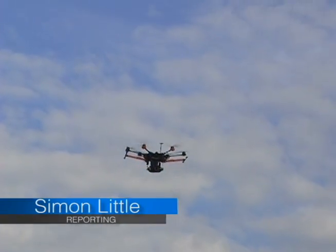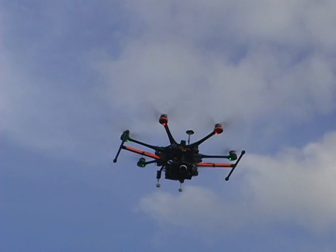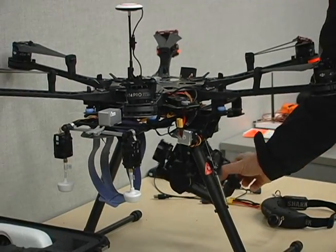If you spend much time in the southeast corner of BCIT's Burnaby campus, you might have noticed some strange things overhead. But that's not a UFO you're looking at — it's a UAV, an unmanned aerial vehicle. And it's the latest tool in BCIT's technical arsenal.